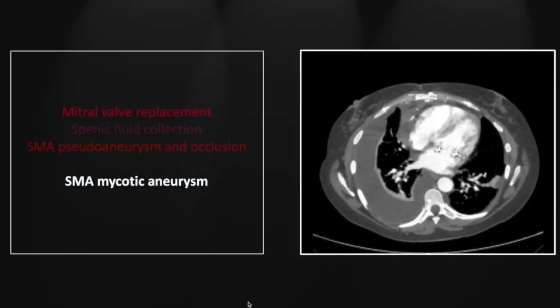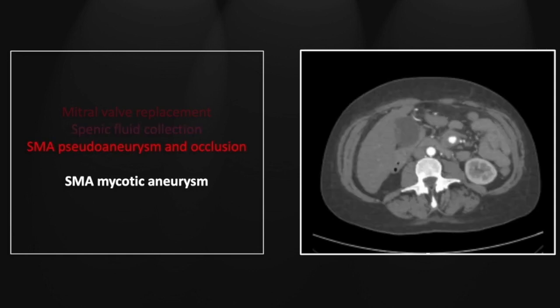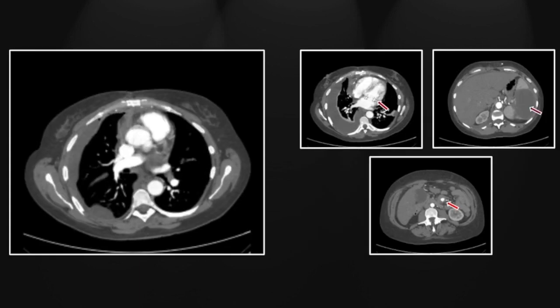Our next case is a superior mesenteric artery mycotic aneurysm. This is a case of endocarditis complicating a mitral valve replacement — something to be vigilant for immediately upon sighting a mitral valve replacement. More inferiorly there is a large fluid collection within the spleen suggesting possible abscess, possibly thromboembolic given the mitral valve finding. Along the course of the superior mesenteric artery we see focal enlargement with significant fluid and stranding surrounding it — a manifestation of endocarditis.